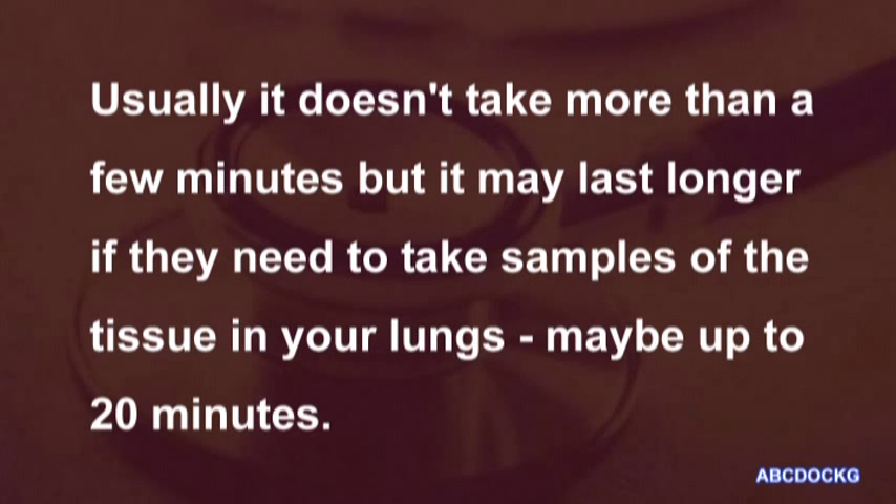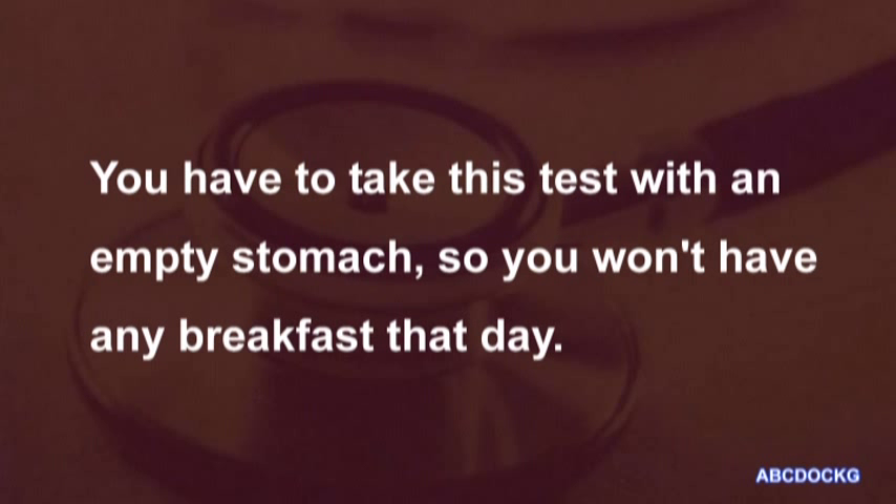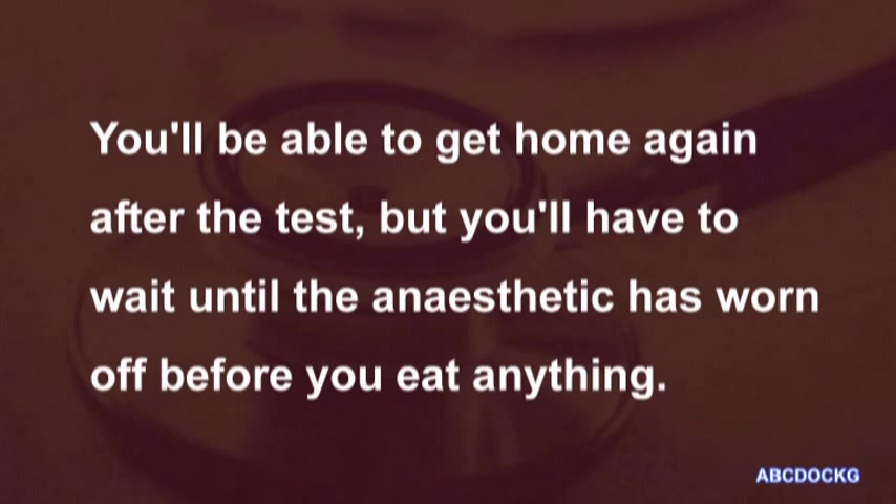Usually it doesn't take more than a few minutes, but it may last longer if they need to take samples of the tissue in your lungs, maybe up to 20 minutes. You'll have to take this test with an empty stomach, so you won't have any breakfast that day. You'll be able to get home again after the test, but you'll have to wait until the anaesthetic has worn off before you eat anything.